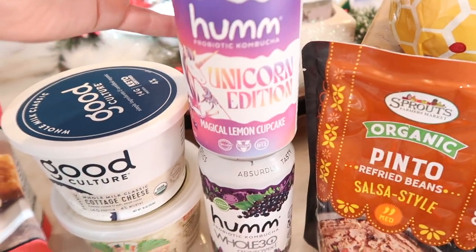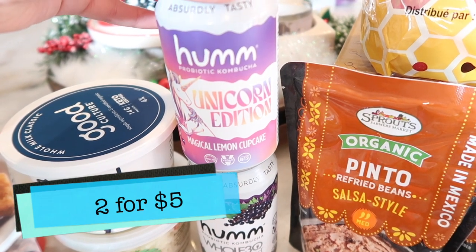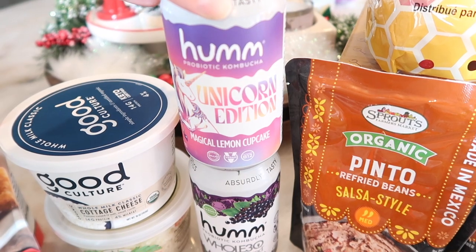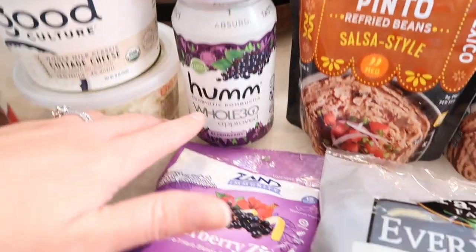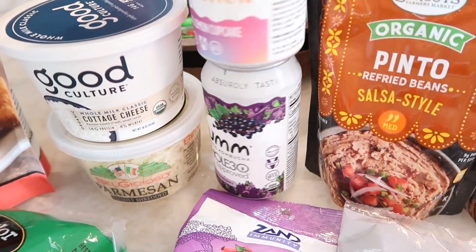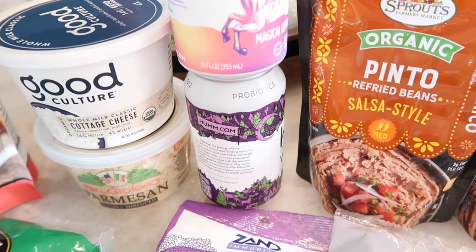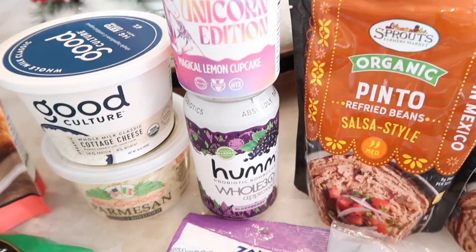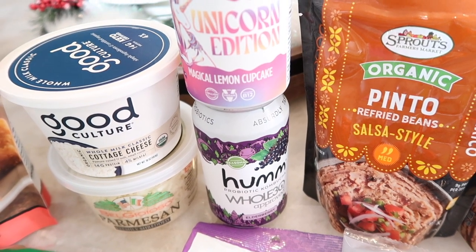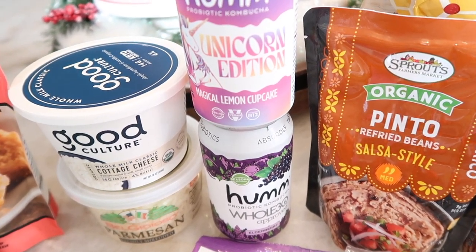These were also on sale. I was really curious about this one — it's called unicorn edition, magical lemon cupcake, and it's the HUM probiotic kombucha. I also got the elderberry one for Tim. I love that it has vitamin B12 and probiotics, which are super important to stay healthy. Gut health is so important, and I feel like that's a culprit in a lot of these illnesses — making sure you're taking care of your gut.